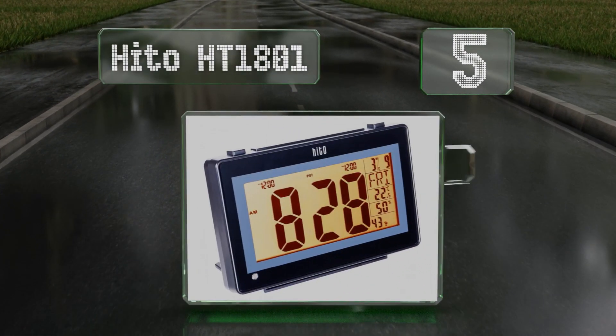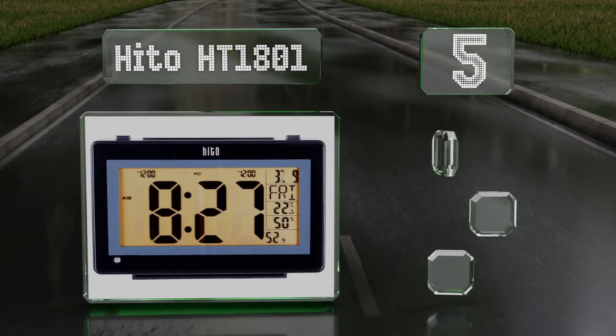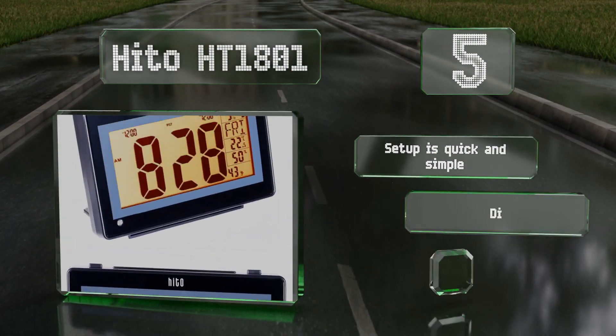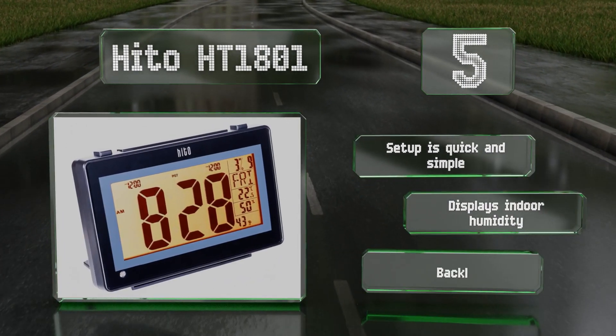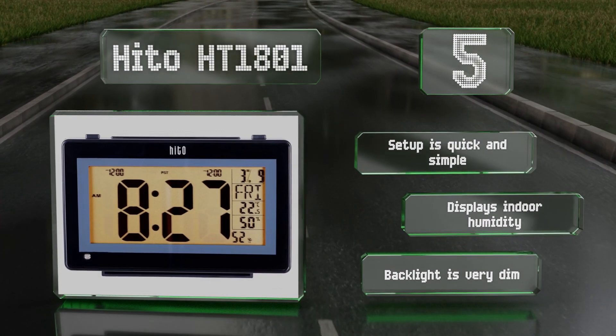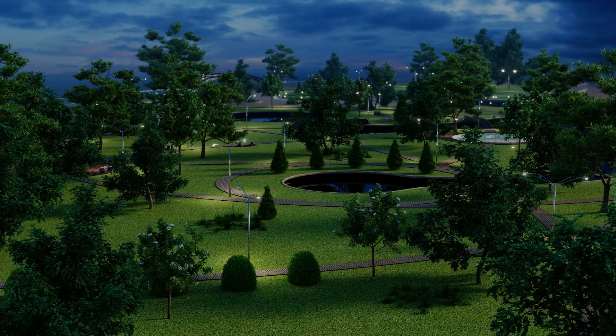Halfway up our list at number five, the Hito HT 1801 allows you to set two alarms, which comes in handy when family members need to wake up at different times. It has an integrated slot for wall mounting as well as a stand that flips out for placement on a bedside table. Setup is quick and simple, and it also displays indoor humidity, but the backlight is very dim.